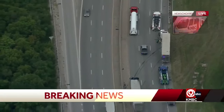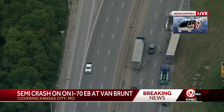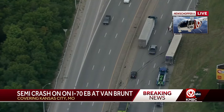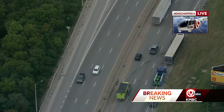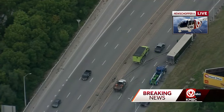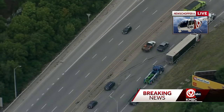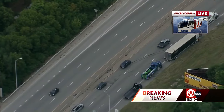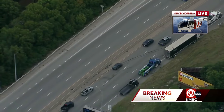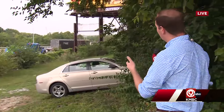We also have News Chopper 9 on the scene where you can see just what they're working on right now. They've gotten that semi-truck off of the embankment — looks like it's on the shoulder of the road right now, and they are probably just moments away from either towing it or seeing if it's drivable to move it out of here. No major injuries reported. Looks like only the semi-truck was involved, and it also looks like this road is going to open up.